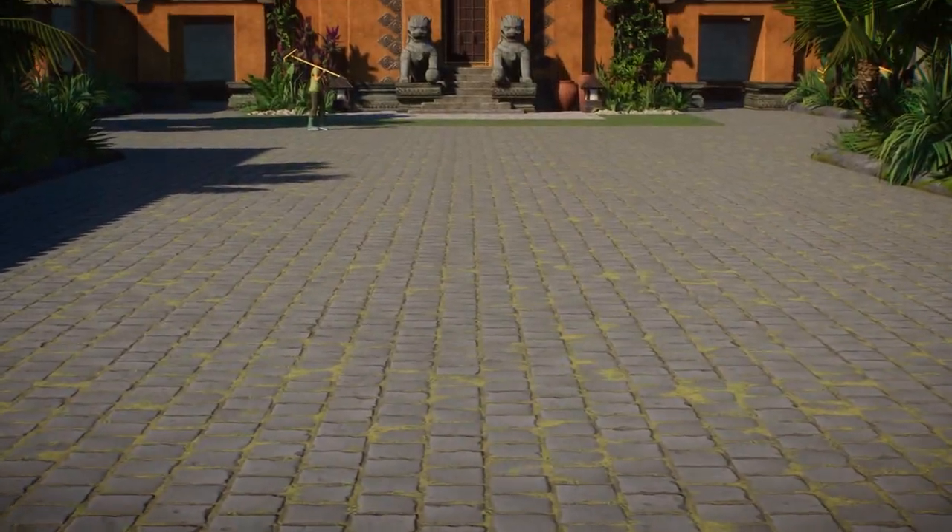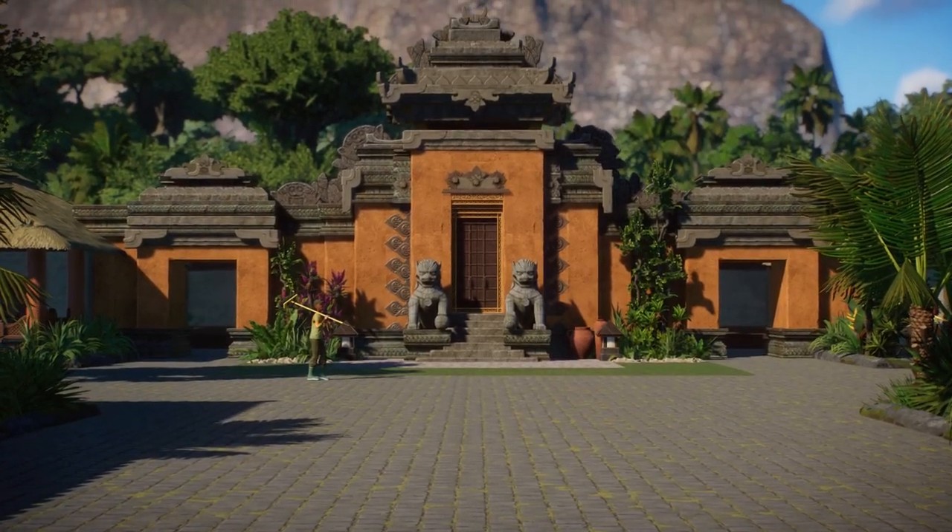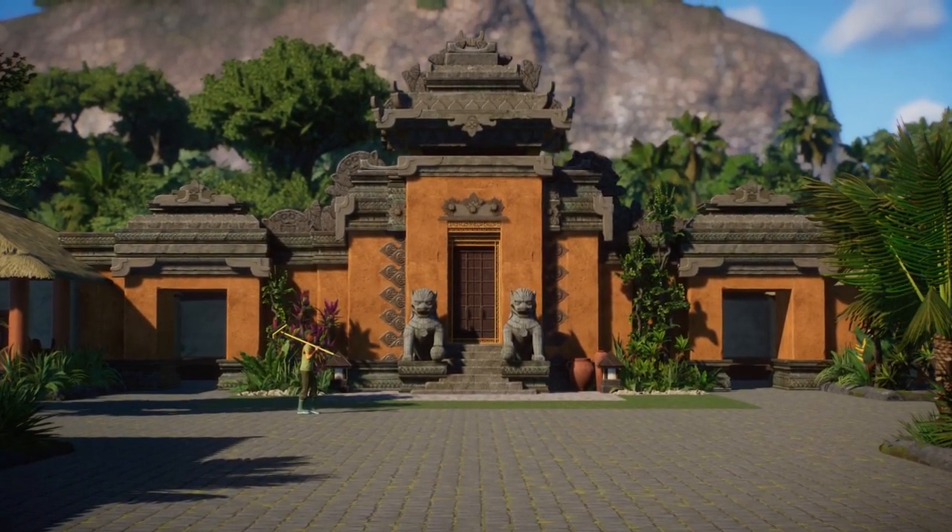Here is the temple, which is kind of like the main focal point for the whole center and also acts as the entrance to the museum, which we'll get to later on in the video.